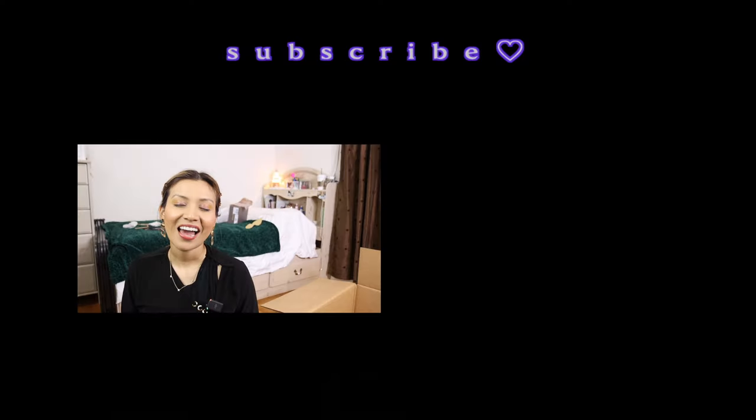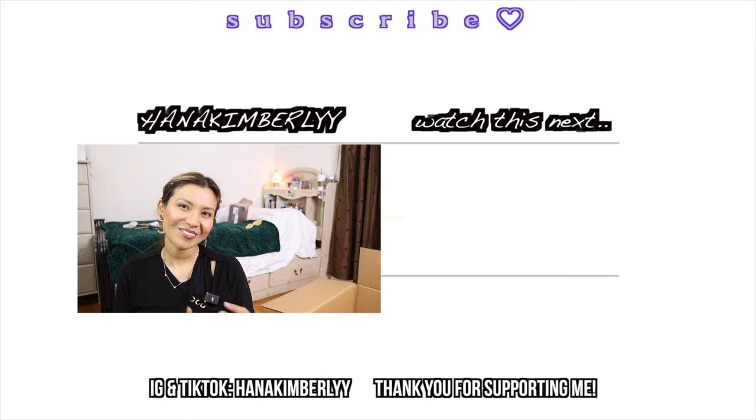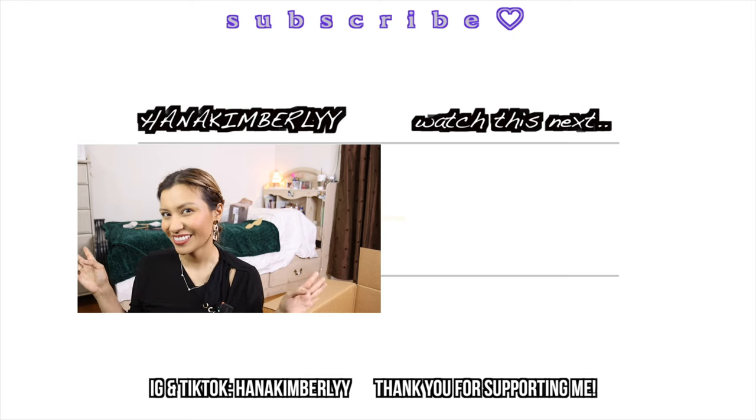This is the end of my video. And as always, remember to be kind, be wise, and have faith. God bless you.